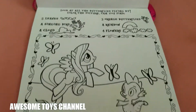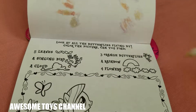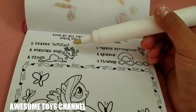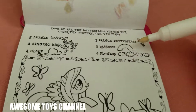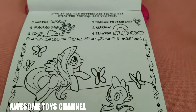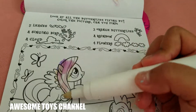Next page! Look at all the butterflies flying by. Color the picture — can you find five leaves, a singing bird, a cloud, three orange butterflies, a rainbow, and four flowers? Well, let's start coloring.